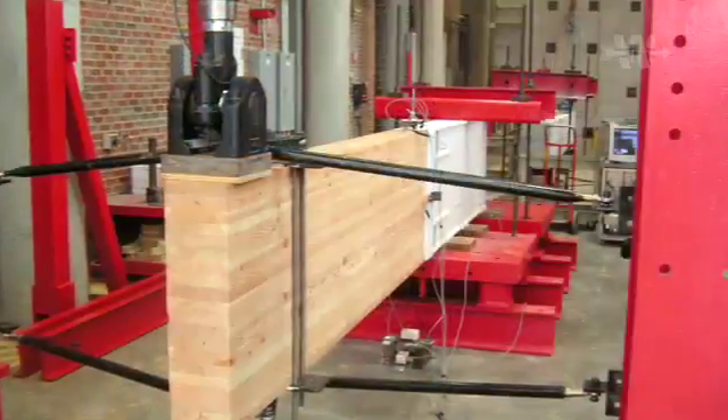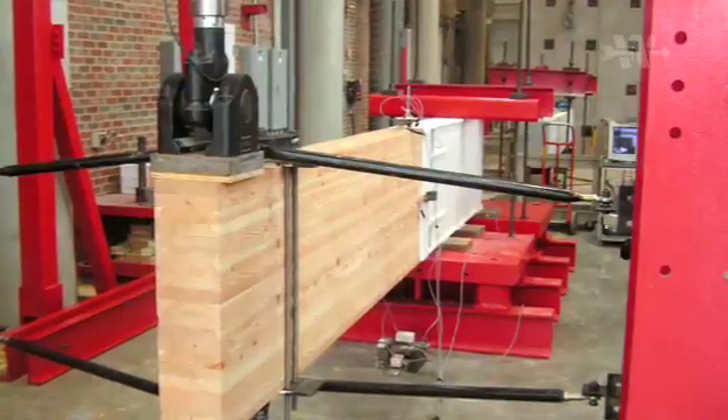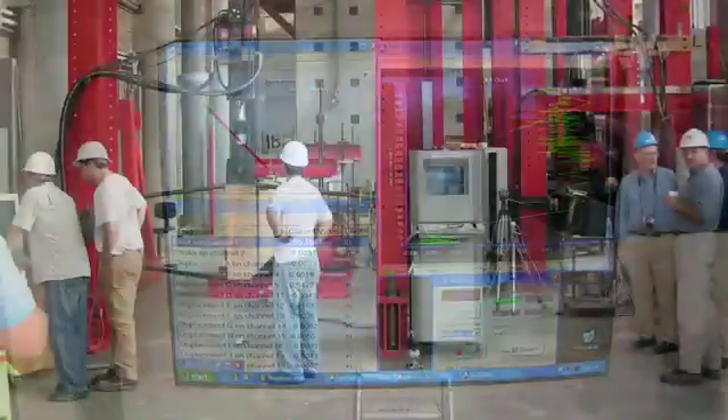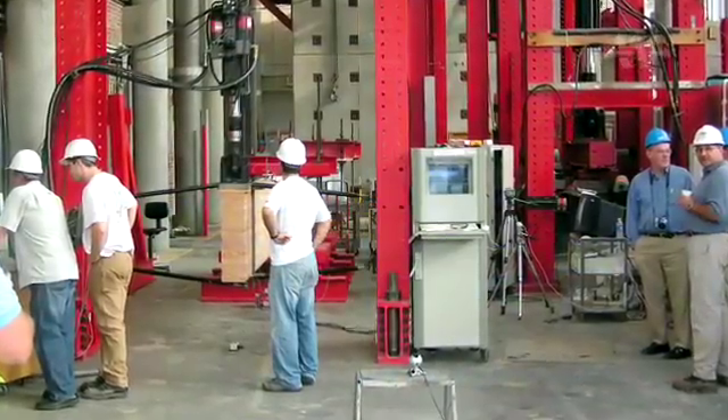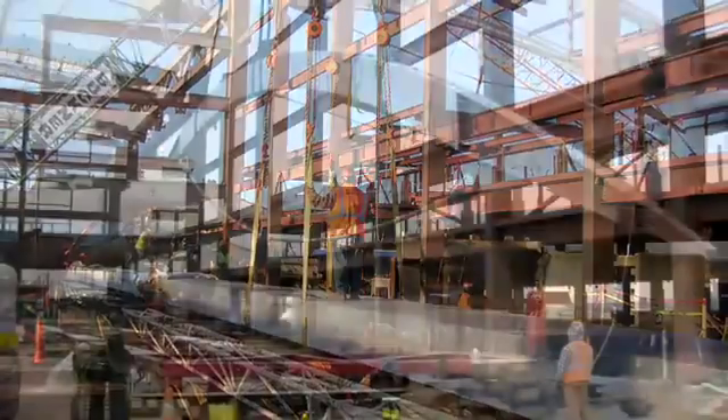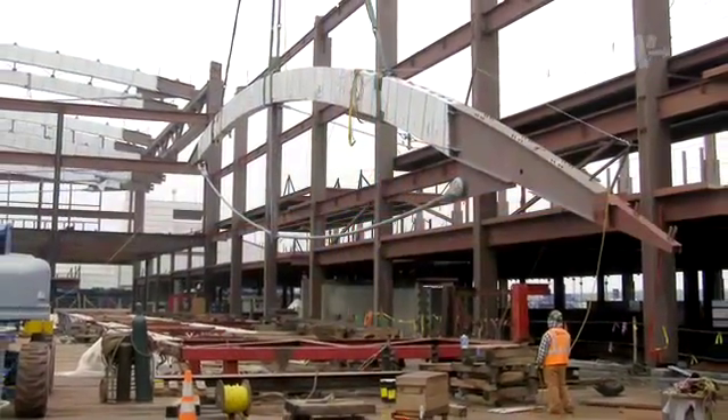The samples were tested to failure — not just to see if they could hold the load of the original design — and the results yielded over three times the designed load. We had to build special tables in the horizontal position and lift them to the vertical position. Getting three different types of material all put together into the needed geometry was a considerable task that took a lot of players and hard work.